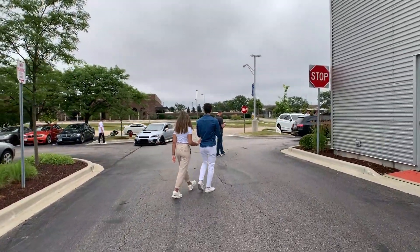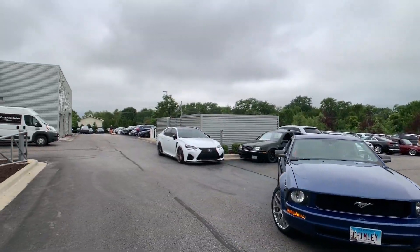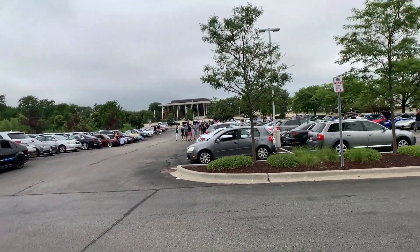All right, we have arrived. As usual, I'm not the first one here, that's why I don't have a good parking spot — kind of half-assed parked right there — but we're just gonna have to make it work.